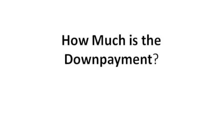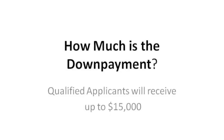How much is the down payment? Qualified applicants will receive up to $15,000 to be applied to the down payment of a home.